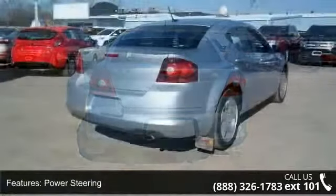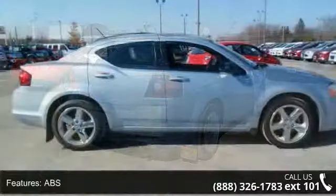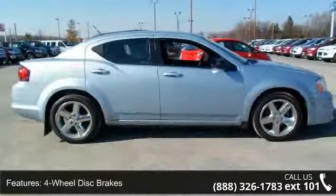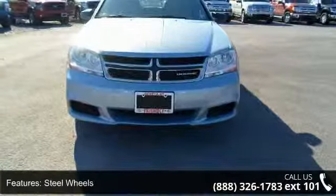Enjoy these notable features: engine immobilizer, wheel covers, 4-wheel disc brakes, passenger airbag, CD player, steel wheels, rear head airbag, and pass-through rear seat.